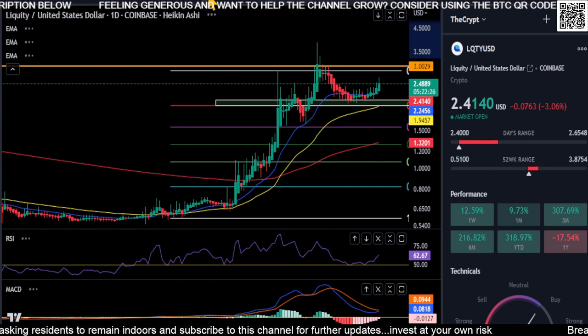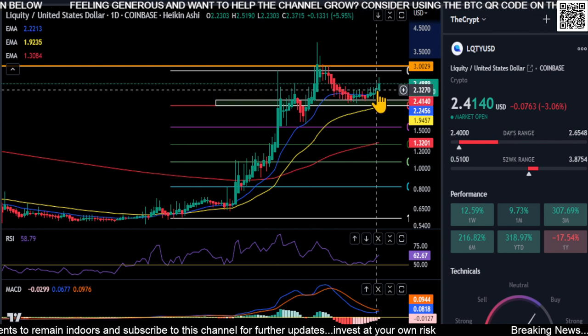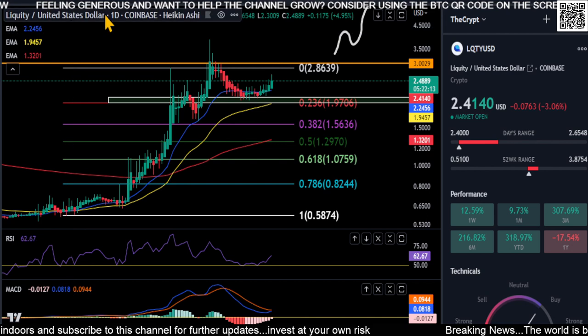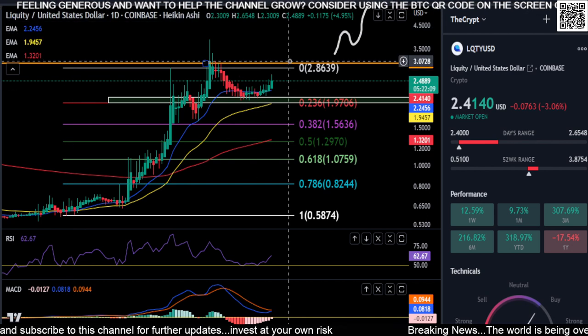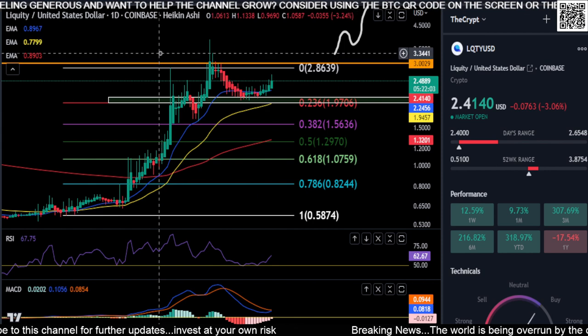Then you'll know that LQTY is actually going to the moon again. Heikin Ashi is printing green over the last couple of days with no shadow, which is a very good sign that the trend is reversing to the upside. In my opinion it looks good right now — looks like it's going to push higher. To the moon we go with LQTY. Not financial advice, thanks for watching everyone, peace out.